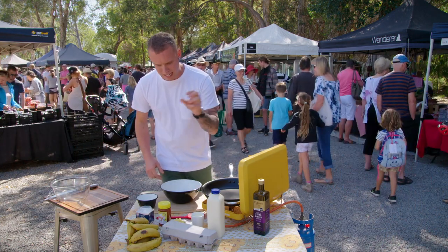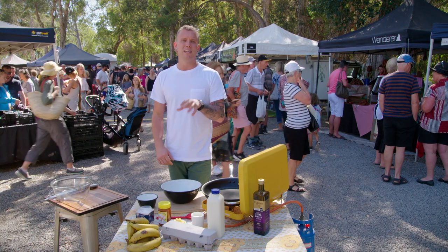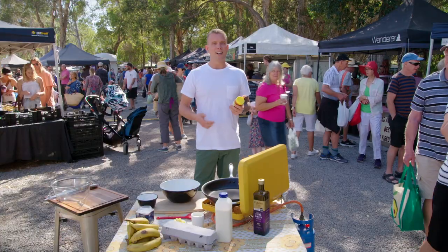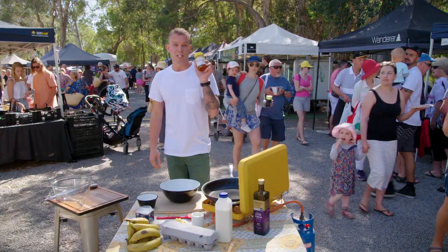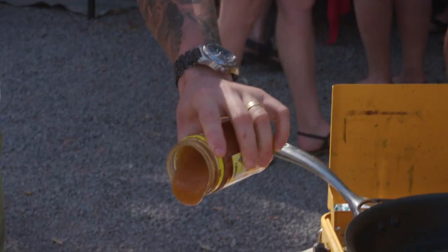I've got some beautiful fresh bananas, honey, milk, eggs — all the ingredients from the market. Now I've just got to put it all together. Going to kick it off with a really simple pancake batter. I'm going to go in with some milk, about a cup. Now there's no caster sugar or brown sugar here at the market, so I'm going to be doing it with some honey. Bananas and honey are an absolute classic combination, and this is going to bring the sweetness in the pancake dish today.